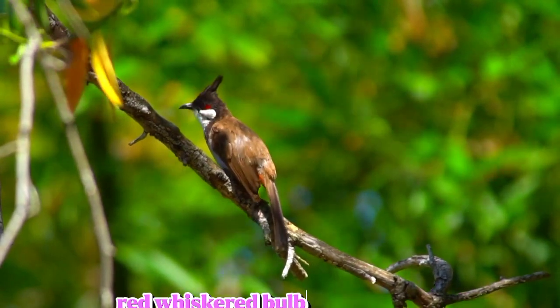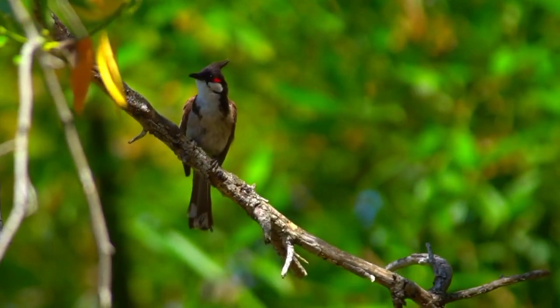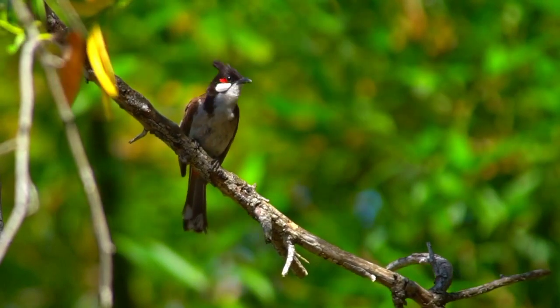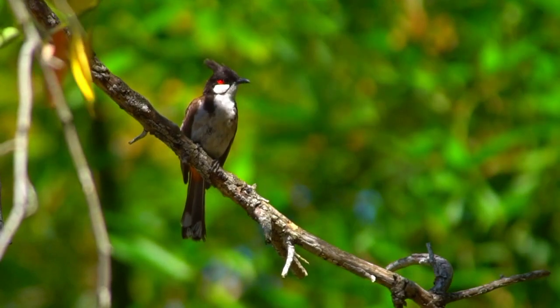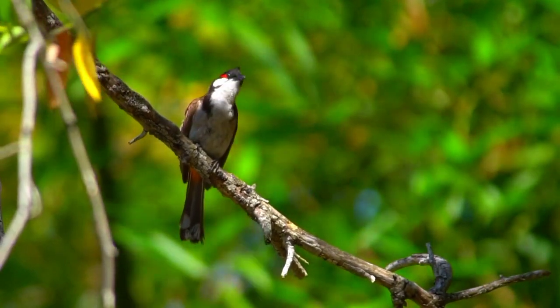Red Whiskered Bulbul Bird. The Red Whiskered Bulbul, or Crested Bulbul, is a passerine bird native to Asia. It is a member of the Bulbul family.